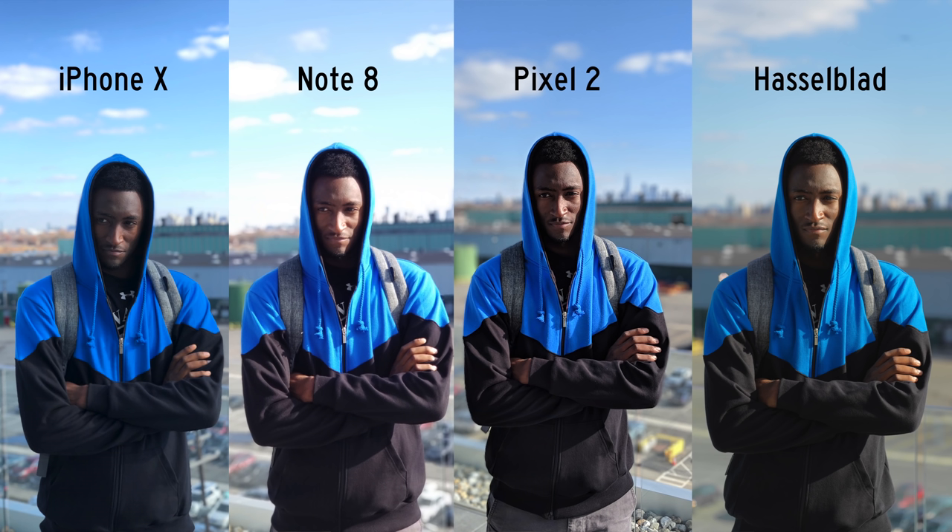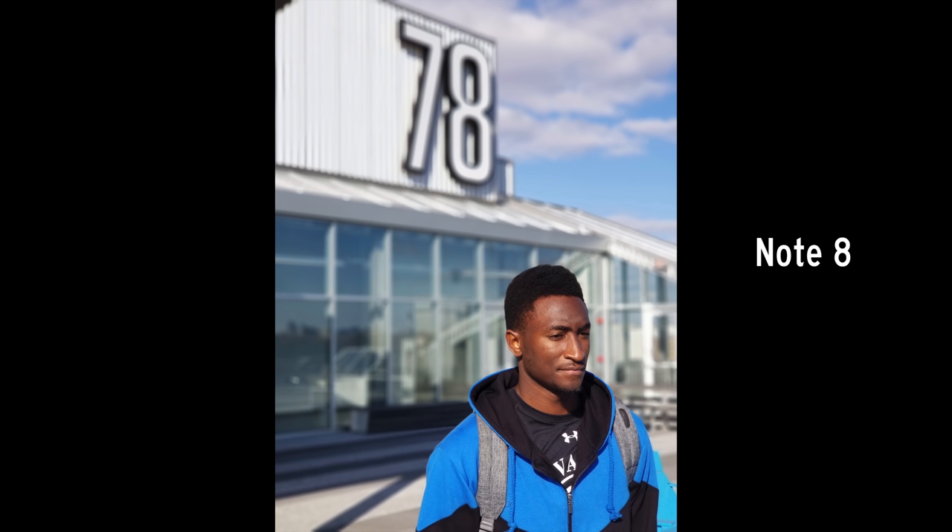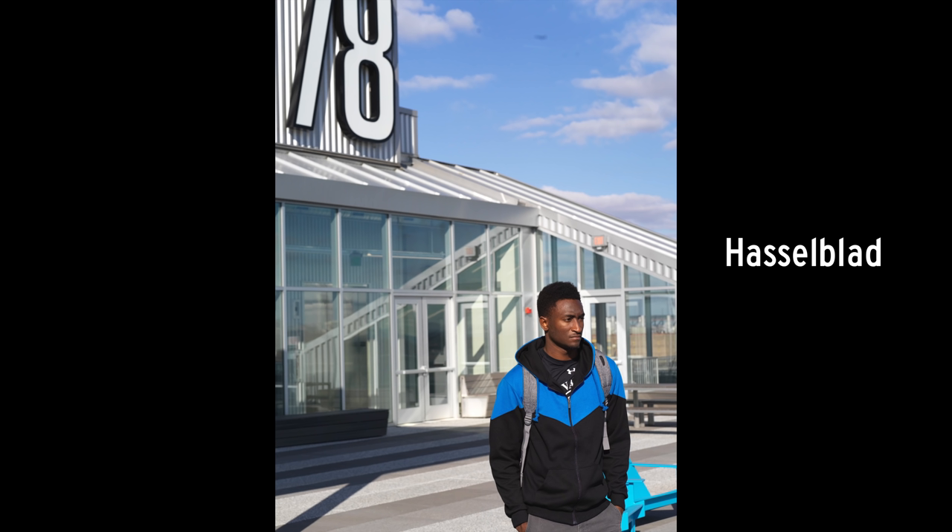Here's what I'd consider your standard portrait mode example — the same photo, same angle from iPhone X, Galaxy Note 8, Pixel 2, and the Hasselblad. You can see some differences right off the bat when put side-by-side, especially how well the Hasselblad does it. Here's another example so you get a better idea: iPhone X, Galaxy Note 8, Pixel 2, and the Hasselblad.